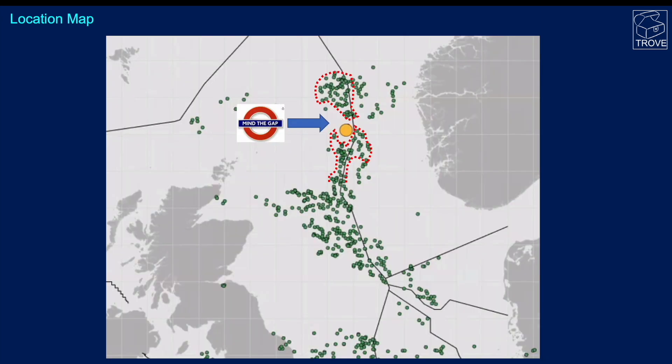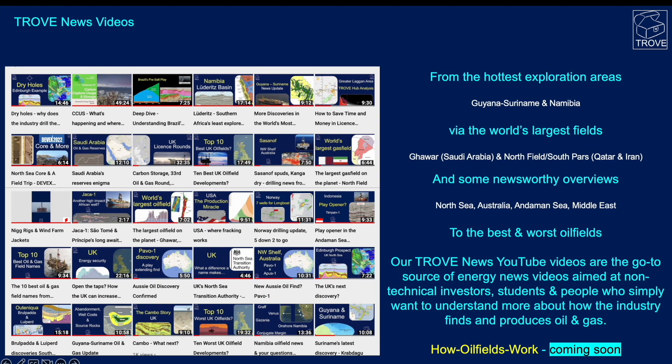Moving to the North Sea and looking at where the North Egg well is drilling, we notice as we look at all the fields and discoveries shown on this map there's a little bit of a gap that develops in between. We've got lots of oil and gas fields to the south and also to the north in the Brent province, but in this region there tends to be a lack of discoveries or oil fields, and it's worth having a look at that.